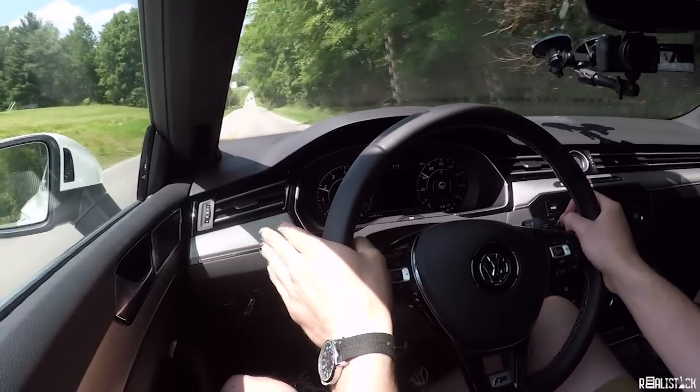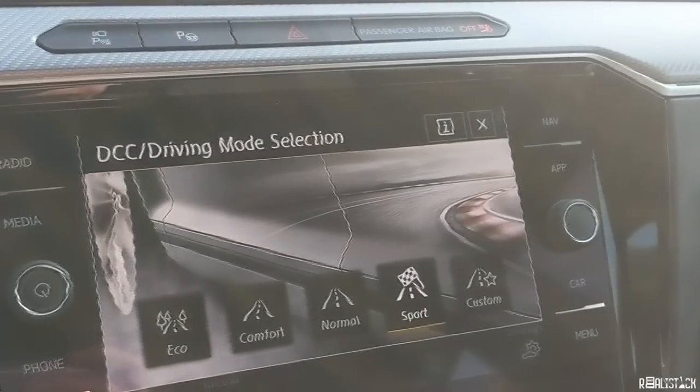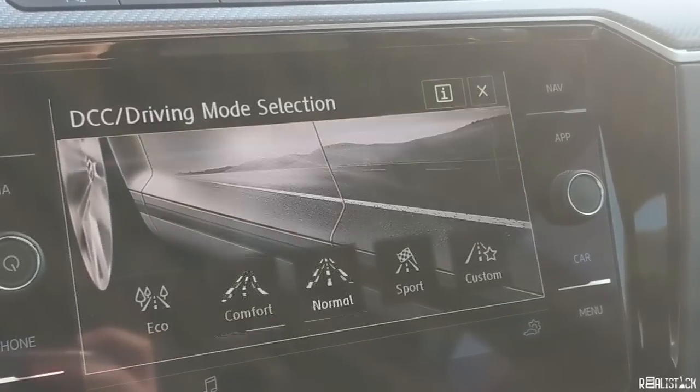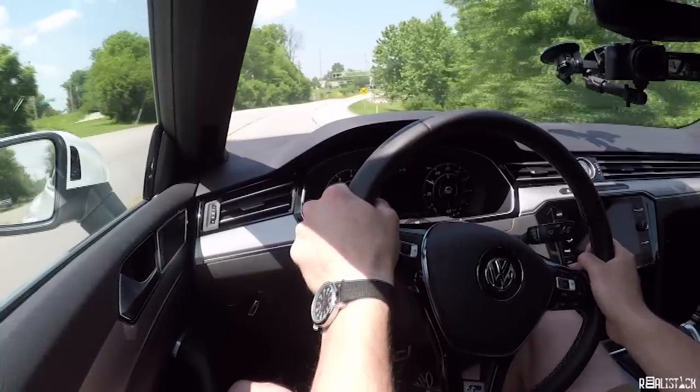Before the Arteon, we had the Volkswagen CC — that really wasn't a big sales hit, but it was an interesting package, especially standing against the Volkswagen Passat. The new Arteon does the same thing rather well. You get Dynamic Chassis Control standard, which means adaptive dampening that can adjust the suspension between multiple drive modes. And the cool thing is you can actually notice the difference. When you switch to sport, the steering really livens up — it's weighted nicely, and it's pretty direct and linear.